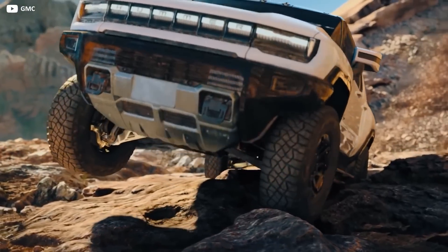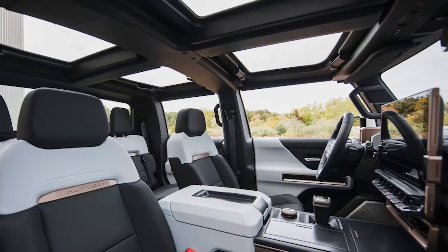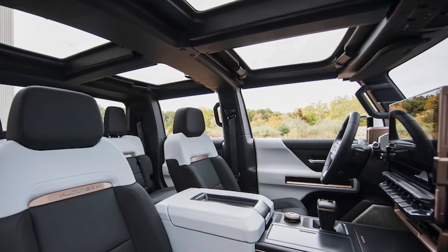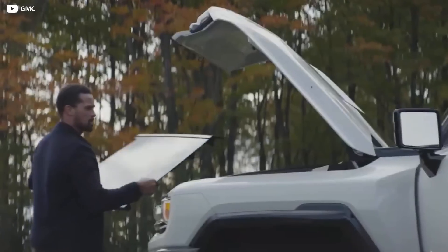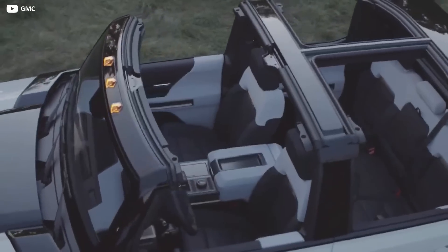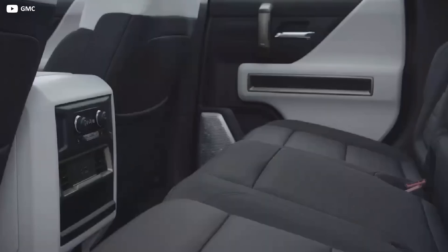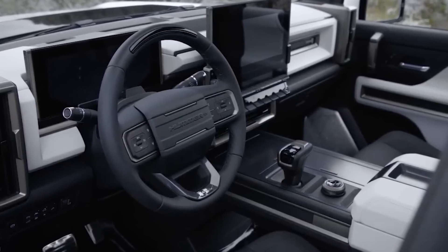No need to worry though — the lenses are washable and the lens protectors are replaceable if they do end up getting damaged. Inside, drivers will notice that the cabin is flooded with light thanks to the transparent roof. These modular sky panels can be individually removed as part of the new infinity roof design, perfect for that hot desert weather. Hummer also incorporated storage for all the roof panels inside the frunk.